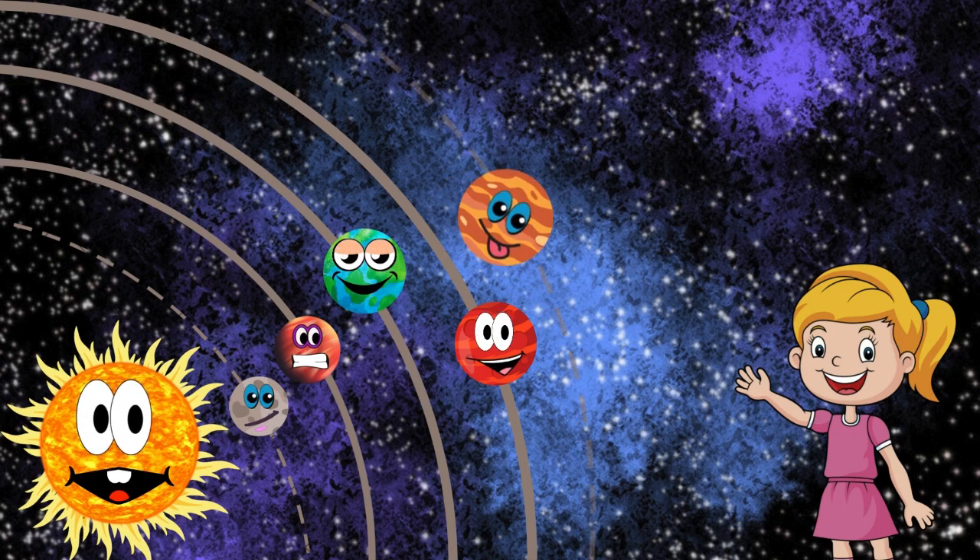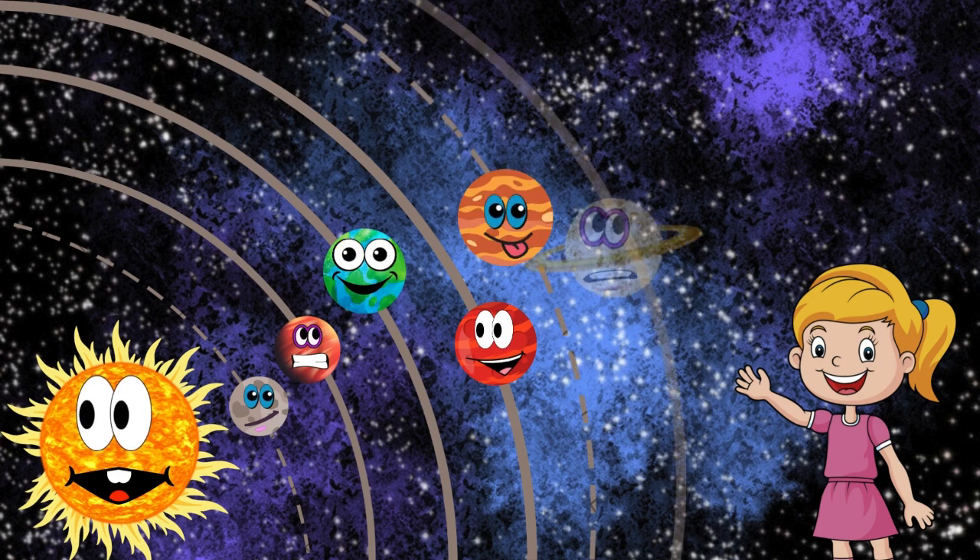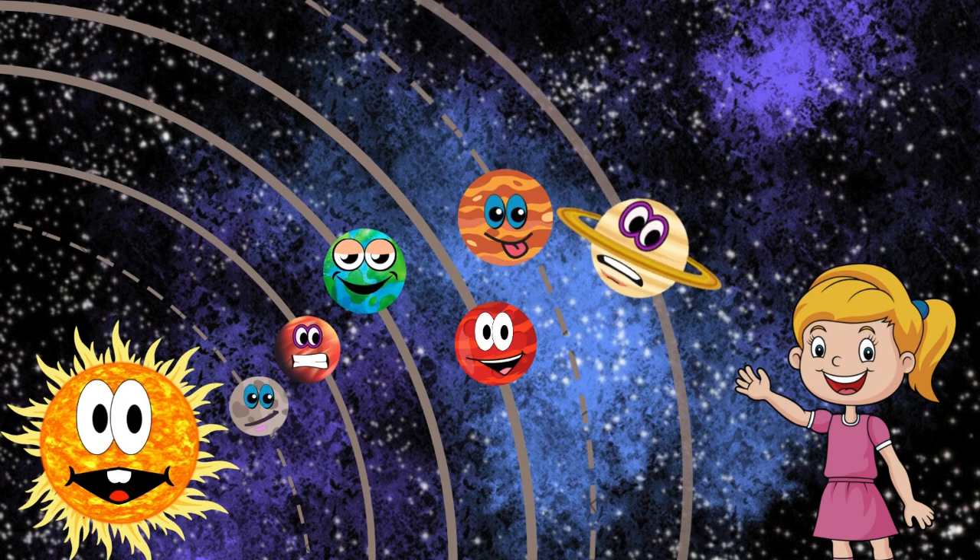Between Mars and Jupiter lies the asteroid belt, a region filled with rocky objects. These asteroids are remnants from the early solar system.